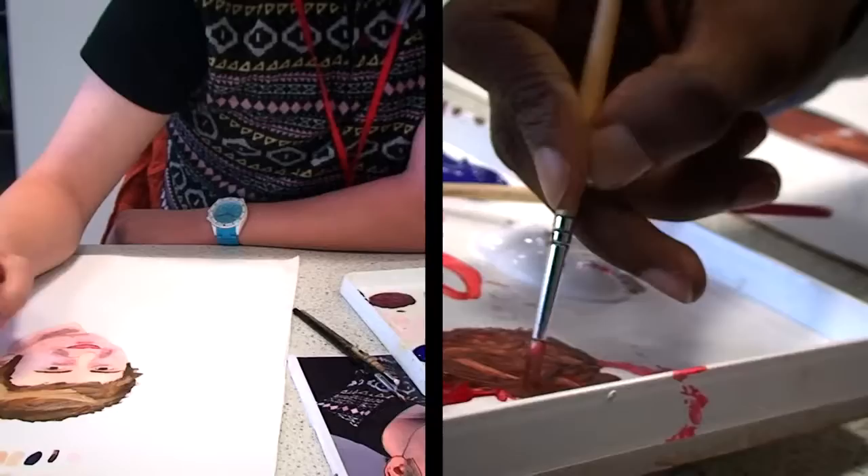My name is Bonnie Samitha and I teach Art and Design at Bourneville College. My name is K-Mart and I'm studying Art and Design. My name is Jessica and I'm studying BTEC Extended Diploma in Art and Design.